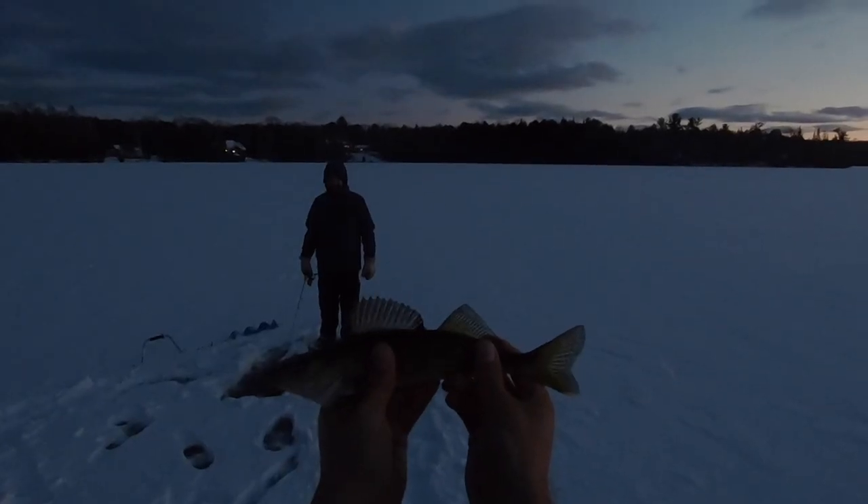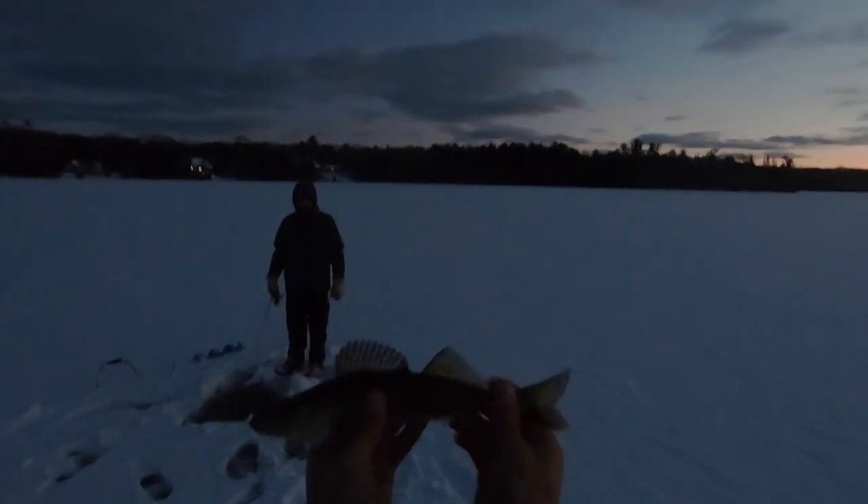He did come back for it. Got you buddy — another walleye. Not a bad one. They're not huge out here but they are gorgeous little fish.